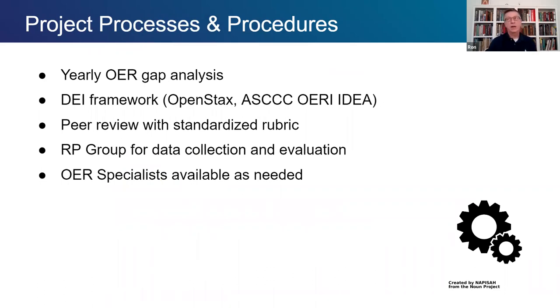Each year we began with a thorough gap analysis of each of our colleges to see which were the most highly enrolled courses, especially for underserved students that needed OER creation. We then added the DEI framework component. The California Academic Senate has a great OER initiative page with lots of resources, and we used that along with OpenStax's framework to develop ours. We also have a standardized rubric for peer review and data collection, and we're working with the RP Group here in California to capture as much data as possible.